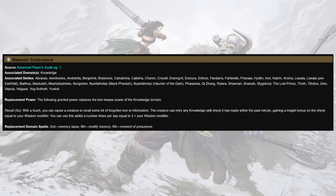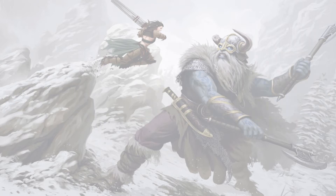Our inquisitor will worship the Master of Masters himself, Irori, and we're going to grab the Memory subdomain. Because Recall — with a touch, you cause a creature to recall some bit of forgotten lore or information, allowing them to retry any knowledge skill check made within the past minute, gaining an insight bonus on the check equal to wisdom. This spreads our power to the rest of the party, allows us to add our wisdom to things when it's not Monster Lore, and when it IS Monster Lore, allows us to add our wisdom modifier twice — adding an insight bonus and our modifier. It's super cheaty and super gamey, but it's also just super good.